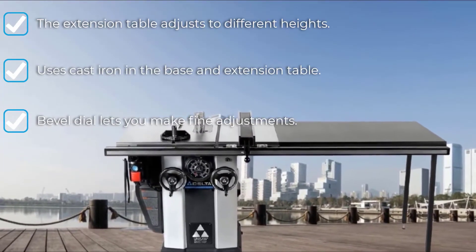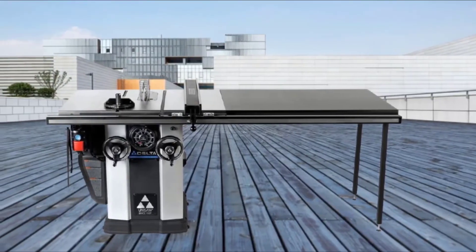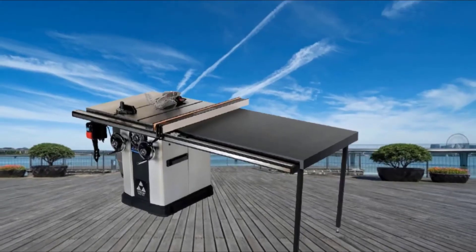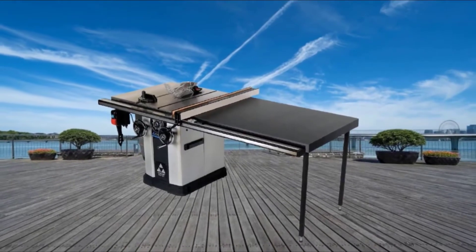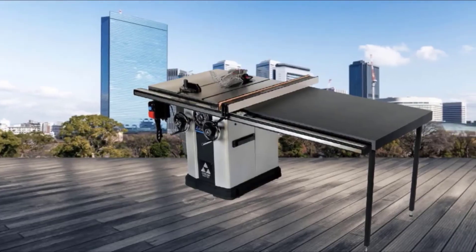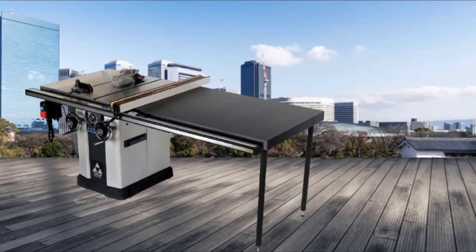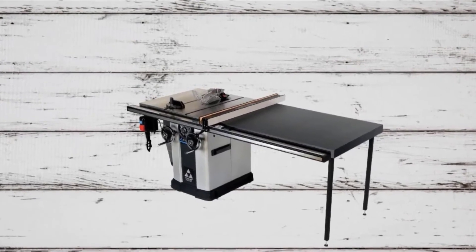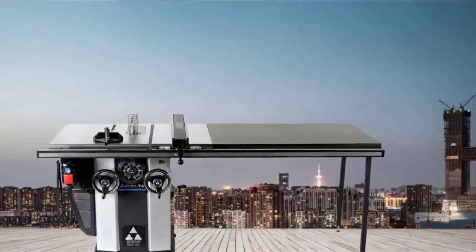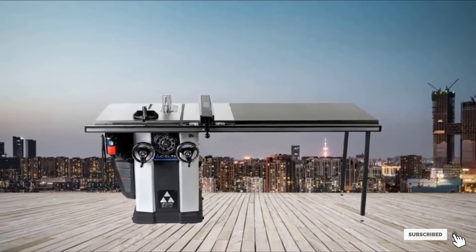There's also the possibility to store different tools under the cabinet board, and given that it's expandable and convenient, it makes using the Delta 36 L552 an even more amazing experience. For dust collection, the cabinet table saw comes with a bi-level dust extraction system which offers superior dust collection capabilities. The build quality of the Delta 36 L552 is excellent, consisting of a sizeable cast iron base that provides solid footing and great stability during use.